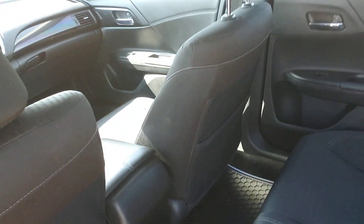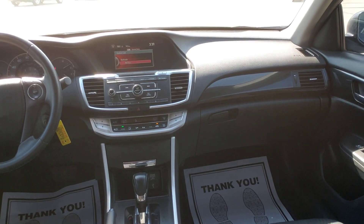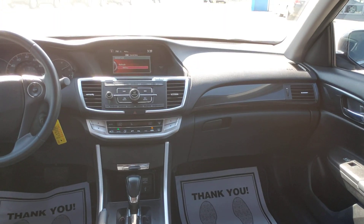Good leg room back here in the back. All-weather floor mats on the floors — I don't think those are factory, but the factory floor mats are underneath these all-weather ones. So if you've got kids that like to make a mess, you can let them ride in your car. That's a big thing.